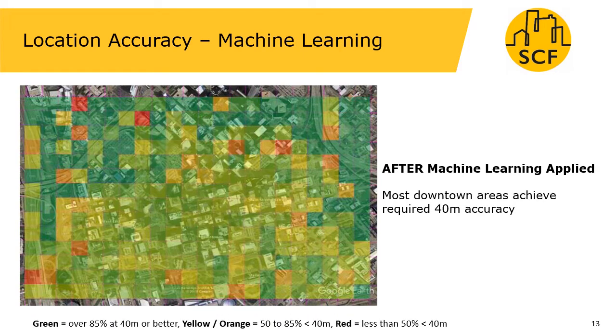Here we can see the benefit of applying machine learning to estimate the location, which does a much better job of creating an accurate estimate of where that quality report was made. The centre of the picture now shows mostly green areas, which indicates that over 50 and perhaps 85 percent of measurements meet that 40 metre accuracy requirement.